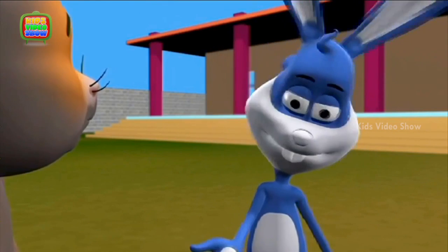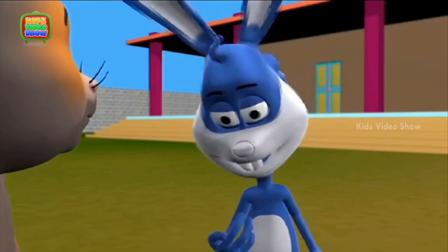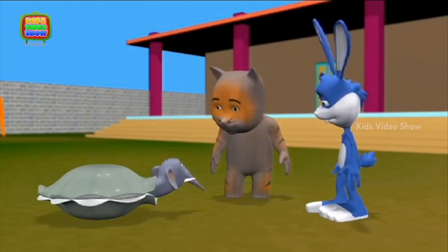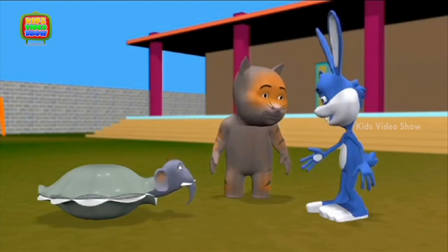They also squirt the water on themselves to have a bath. And finally, the trunk is also used to greet each other — it's like they give each other a hug with their trunks. Hi Tiger! Sorry — Giraffe! How are you?